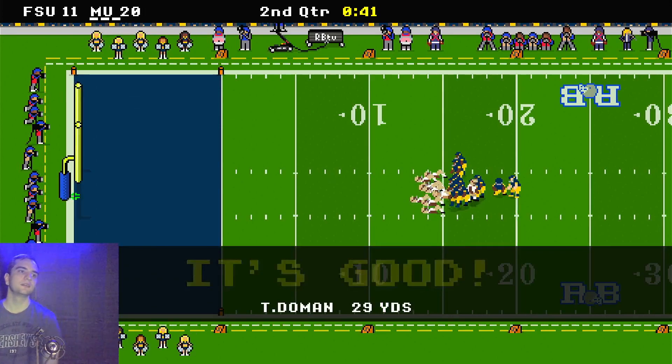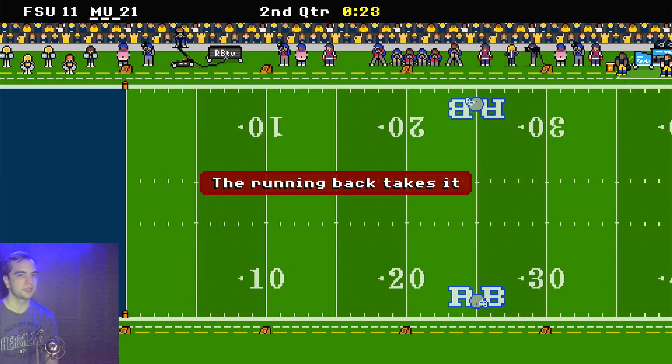The extra point is good. 21 to 11, that is the score — a 10 point lead going into the second half.